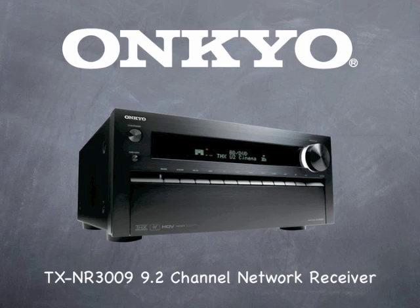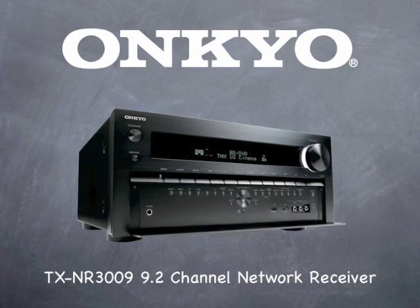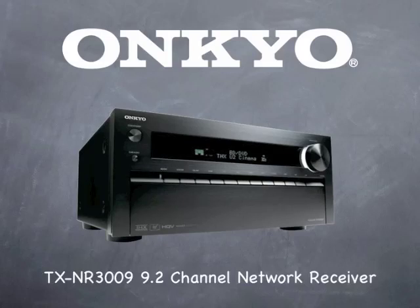The Onkyo TX-NR3009 combines state-of-the-art features and performance, a proud centerpiece in most any theater or music system. Since it's an Onkyo, you know you're getting the best in sound quality, video performance, reliability, and ease of use. The TX-NR3009 — because at Onkyo, it's all about sound.